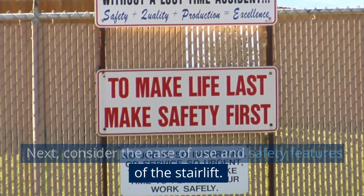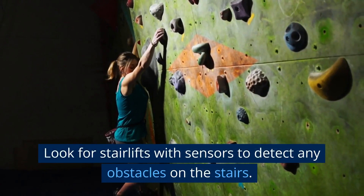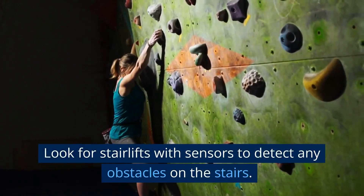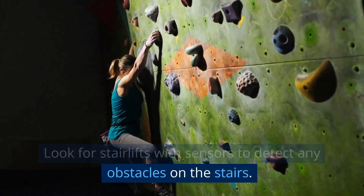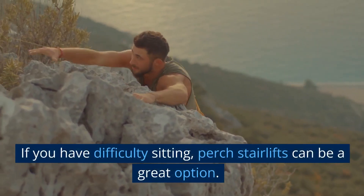Next, consider the ease of use and safety features of the stairlift. Look for stairlifts with sensors to detect any obstacles on the stairs. If you have difficulty sitting, perch stairlifts can be a great option.